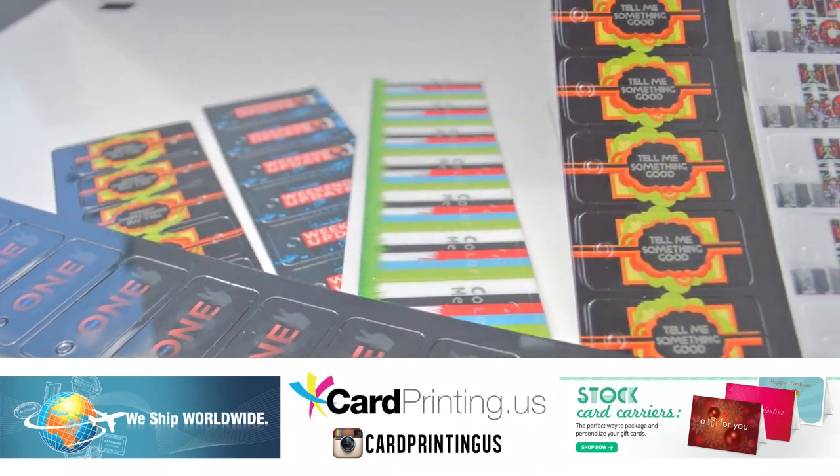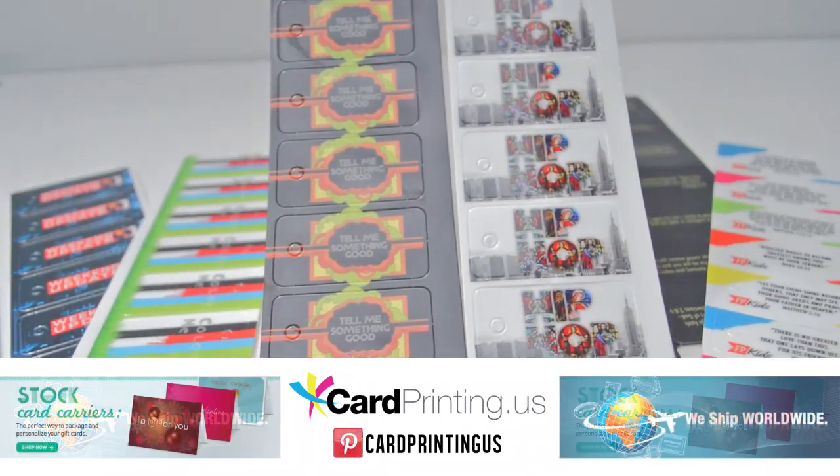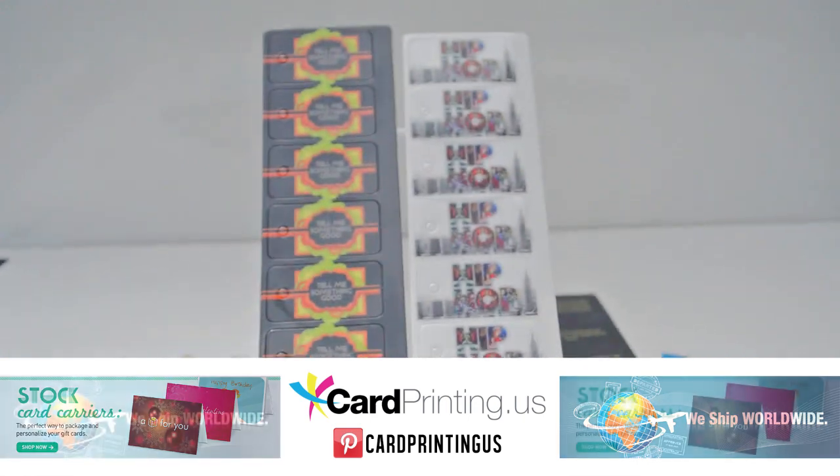Key tags are big in many different markets, including insurance companies, clubs, organizations, libraries and more. Churches are another market in which key tags are commonly used.